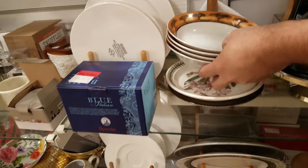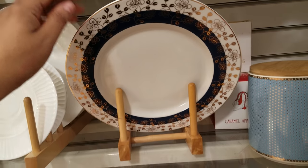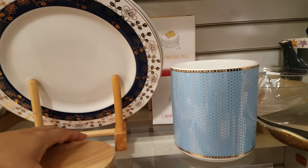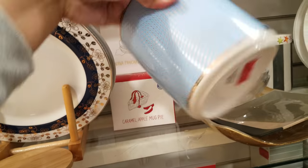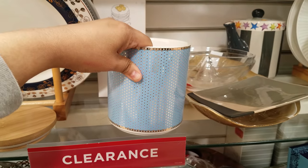What else do they have? There's some more plates down here. They're already tilting so I'm not going to lift that. But look at this cool container right here. Let's see how much this blue one is. This one is $4.50. Hey, that's not bad for that one — $4.50.